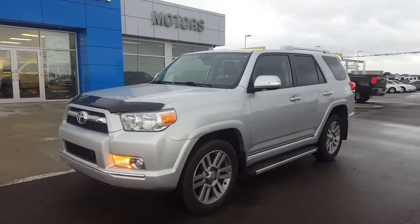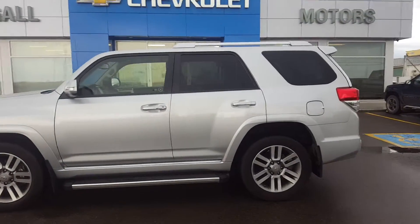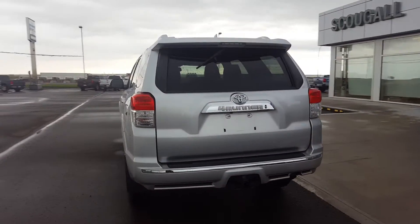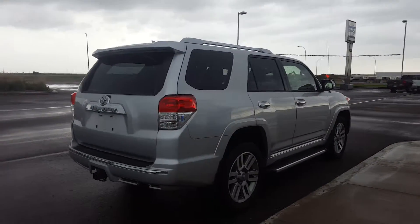A very good day from Skougal Motors in Fort McLeod. Stock number 171896. We're looking at a 2013 Toyota 4Runner, 4WD Limited. This is a silver 5 passenger intermediate SUV.